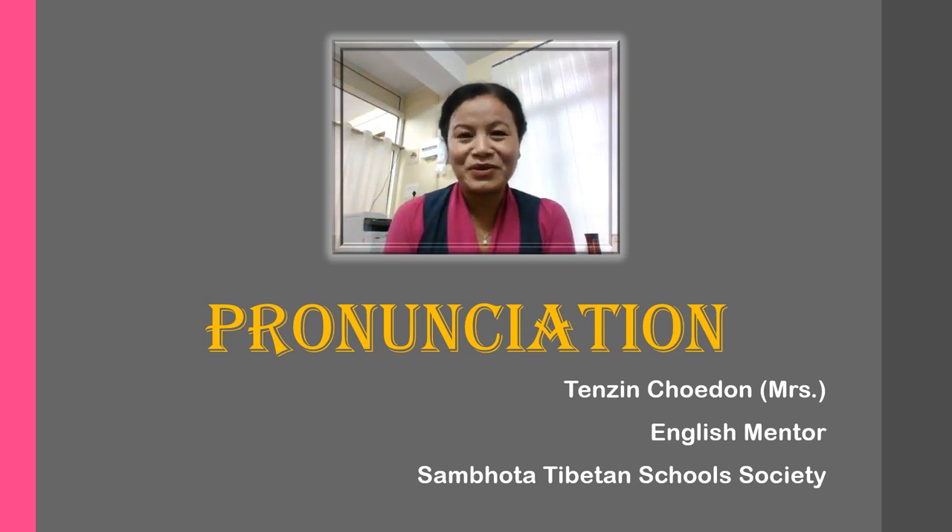Hi everyone, welcome to another session on pronunciation. Today I'm going to tell you about some of the words that may spell the same but have different pronunciation.